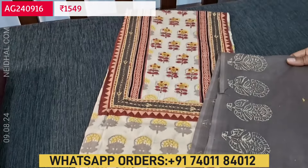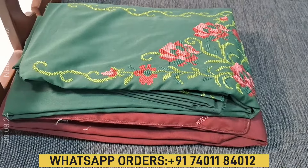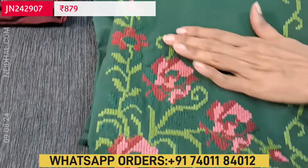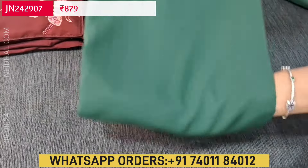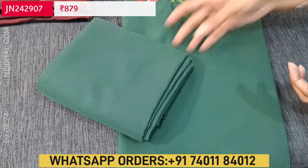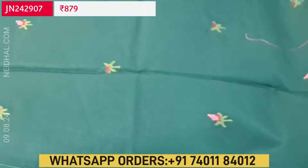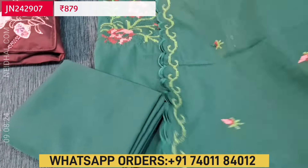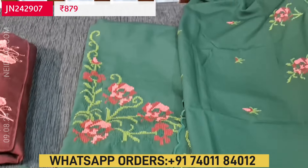Next we are going to see a dress material in fancy silk cotton. This is a dark bottle green color with beautiful cross stitch embroidery work on the yoke. The fabric is soft and silky. The yoke has the embroidery, and the rest of the portion is plain. Matching bottom is in the same fabric, and the dupatta is also the same fabric — very soft, highlighted with cross stitch embroidery and cut work edges. It's a monotone set, great for office wear. The cost of the set is ₹879, single color.